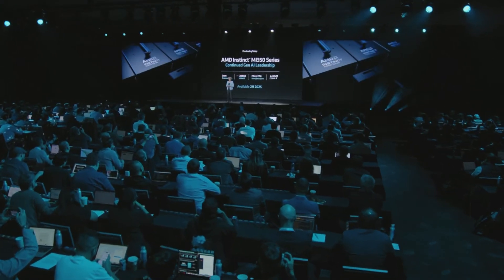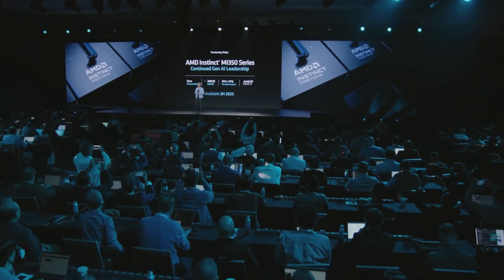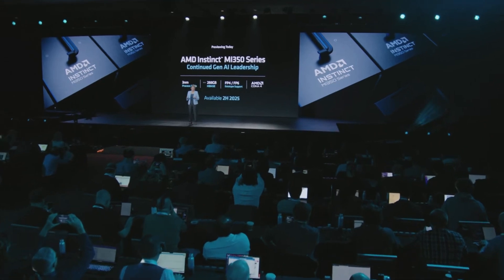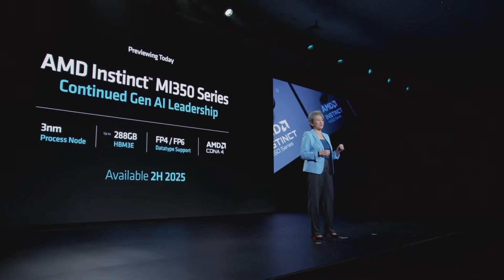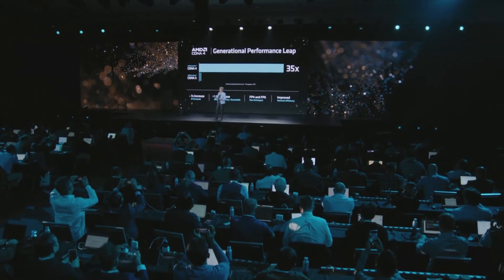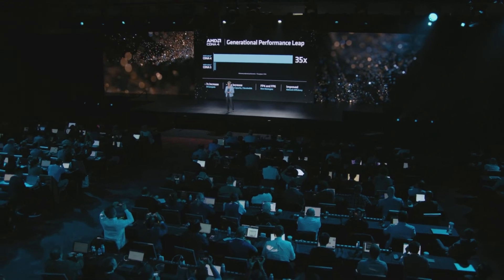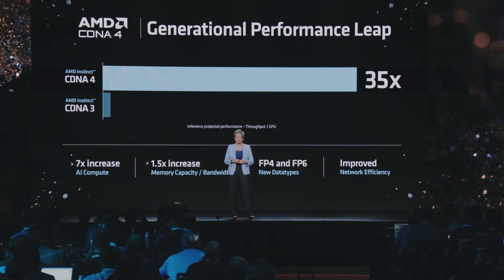Today, I'm very excited to give you a preview of our next-generation MI350 series. The MI350 introduces our new CDNA4 architecture, featuring up to 288 gigabytes of HBM3E memory and adding support for new FP4 and FP6 data types. It drops into the same infrastructure as MI300 and MI325, and brings the biggest generational leap in AI performance in our history when it launches in the second half of 2025. CDNA4 delivers over seven times more AI compute and increases both memory capacity and bandwidth. In total, CDNA4 will deliver a 35 times generational increase in AI performance compared to CDNA3.